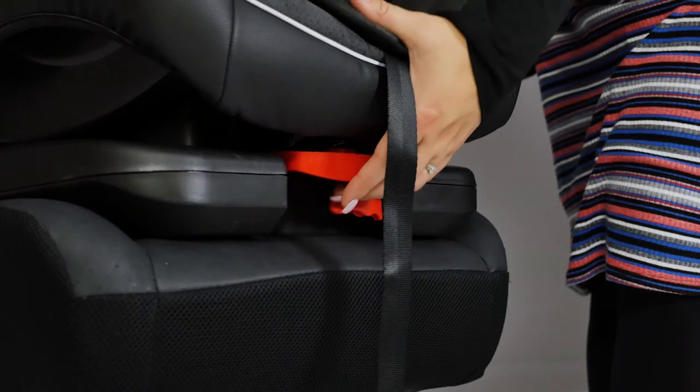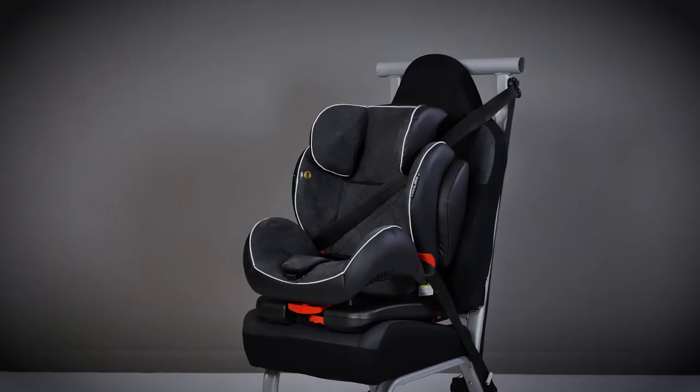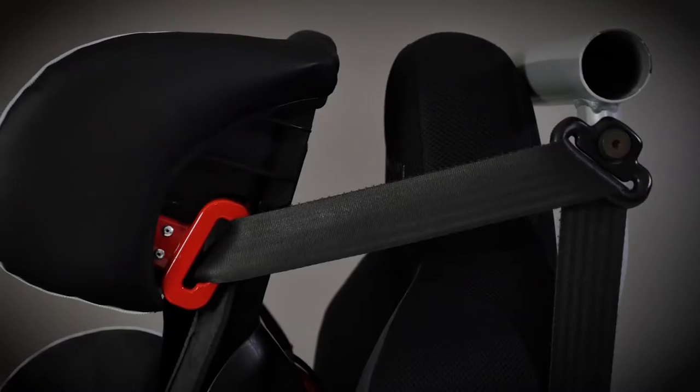The seat can be reclined into one of three positions by using the lever at the front. Once your child reaches 15kg it's safe to use the Solar without the harness and instead use the vehicle's own 3-point seatbelt.